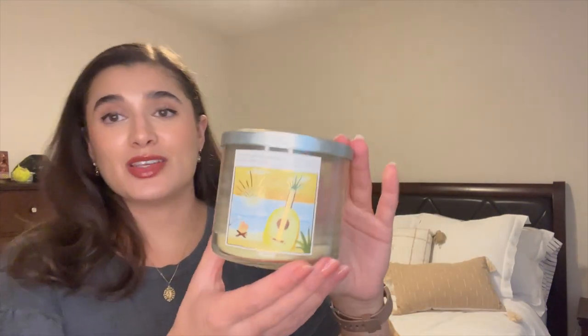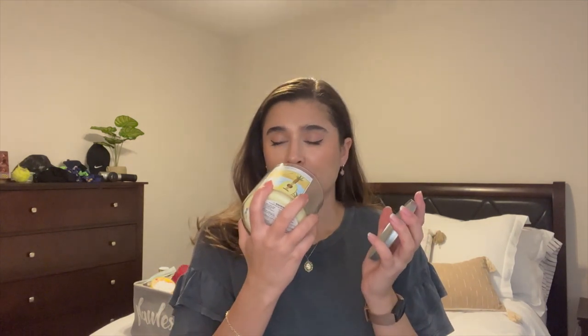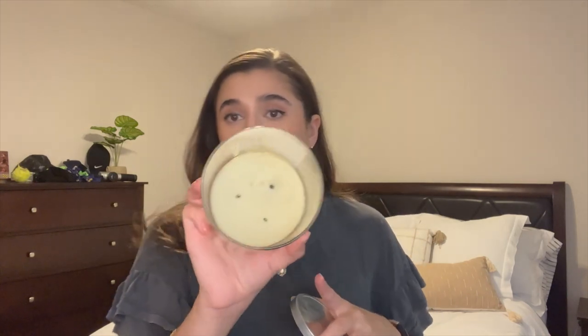The first candle is Toasted Pineapple Marshmallow. I really liked this scent — it was great to have that juicy pineapple scent going in July in the heat of the summer. It was really beautiful. It burned super well; I burned it pretty much all the way till it nubbed itself out. So it's a little smoky now but it was a great burner. Thoroughly enjoyed it.